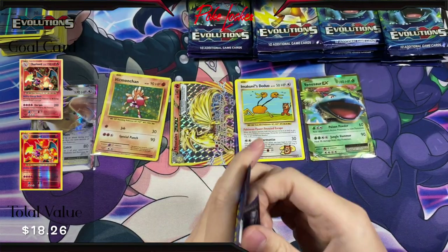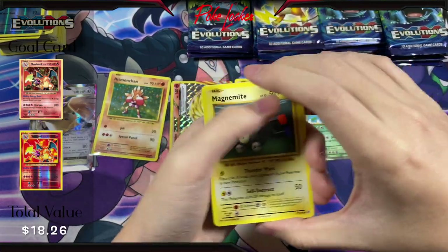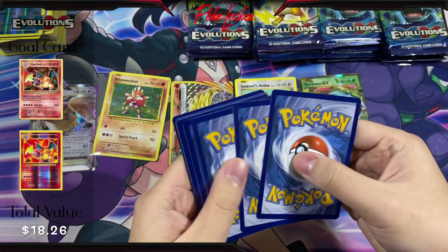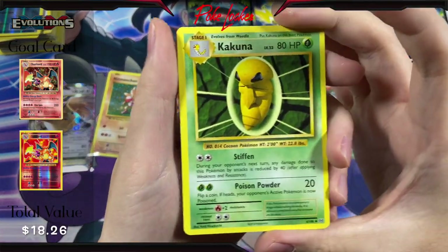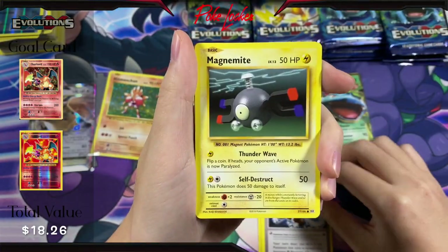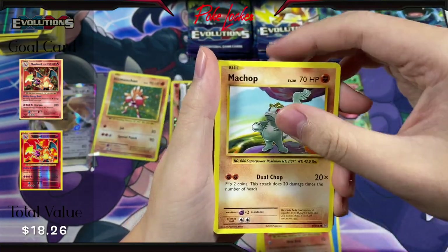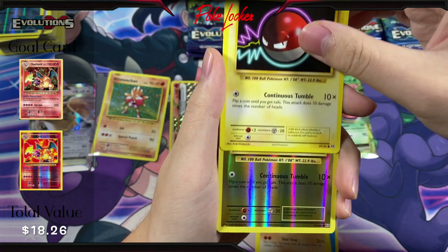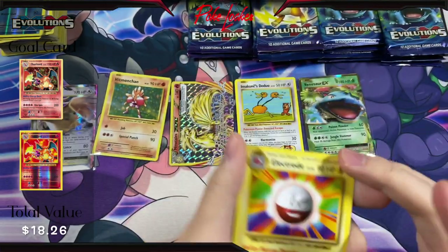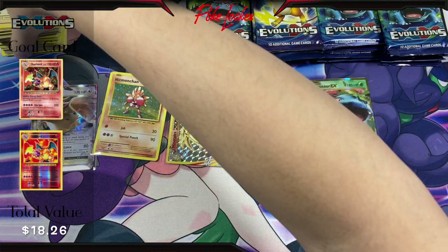Next pack — can we keep the luck going? Back-to-back hits, let's go. Here's the code card. We have Kakuna, Pidgeot Spirit Link, Blastoise Spirit Link, Magnemite, Energy, Growlithe, Machop, Voltorb, a Reverse Holo Voltorb, and an Electrode Non-Holo yet again, guys. Gonna have a lot of these Electrodes by the time we're done, by the looks of it.